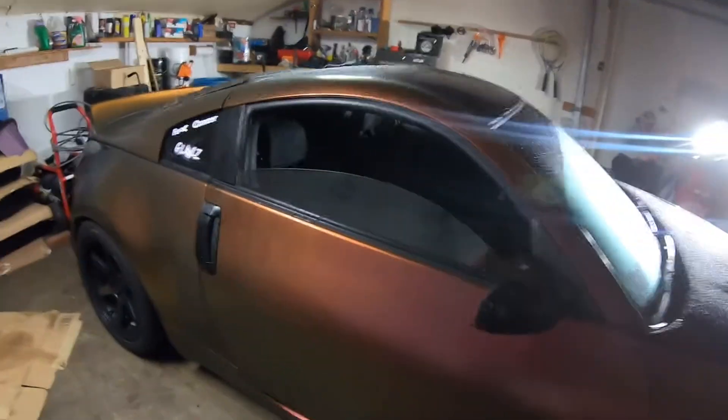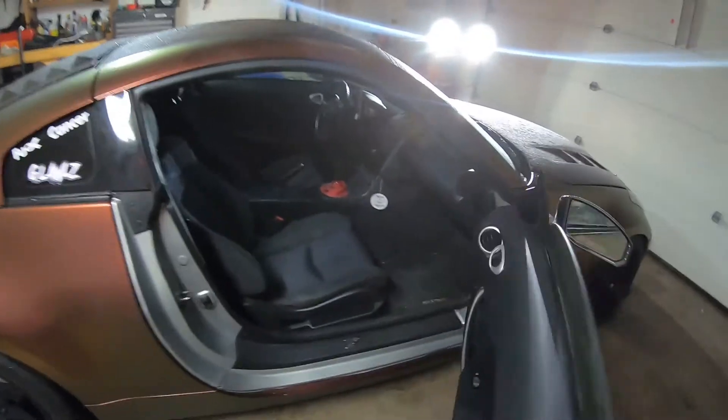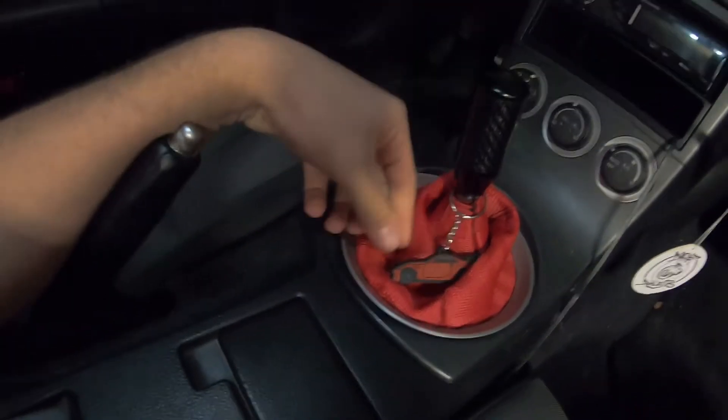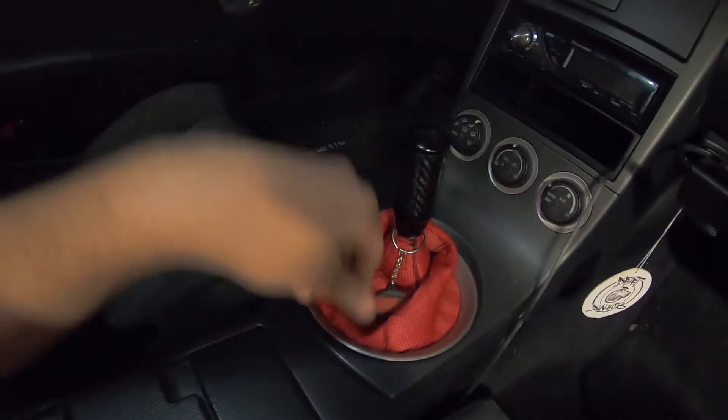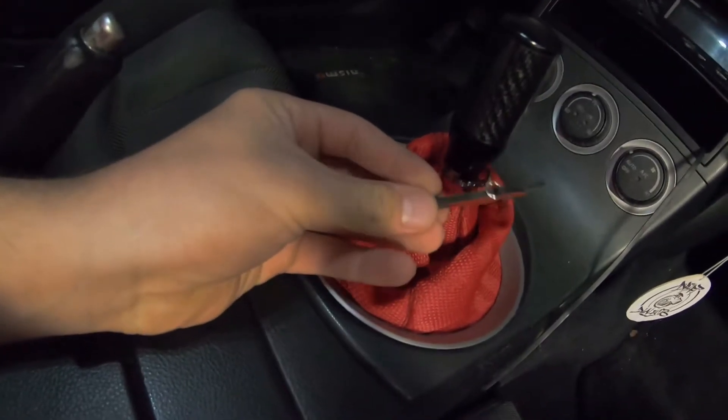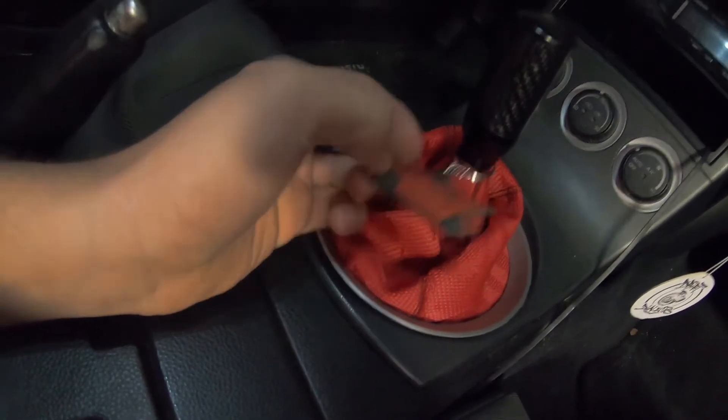Going to the inside, not much is done — minor things. First thing you'll see are the Nismo carpets. Next is the Bride boot with a carbon fiber shift knob, and shout out to TJ Hump — his keychain is on there — along with LED lights. Besides that, the radio's junk. I also have aftermarket pedals.